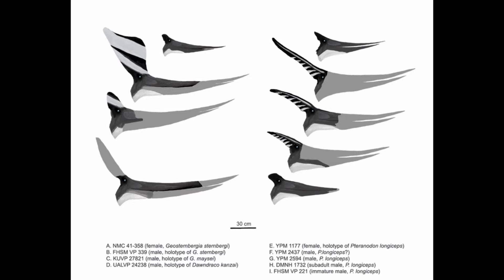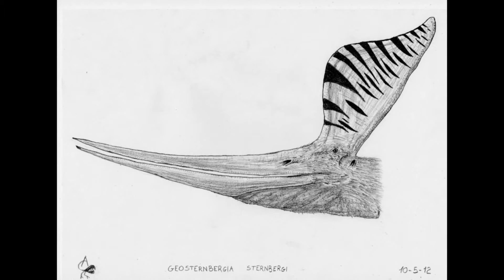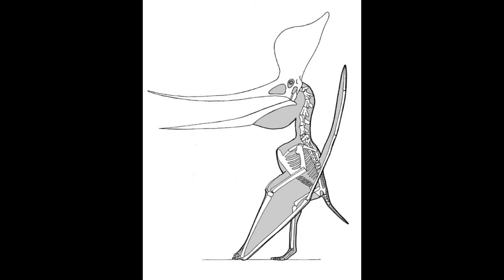What they found is that crest size and shape can vary due to gender, age, species, or individual variation, as seen in other vertebrates. Geosturnbergia was sexually dimorphic, meaning males and females differed. Geosturnbergia sternbergii, the older species, had a large vertical crest pointing upwards and backwards in males — male sternbergii actually had larger crests.